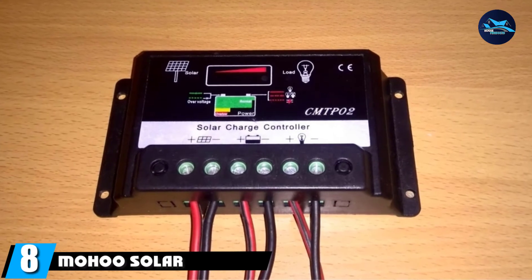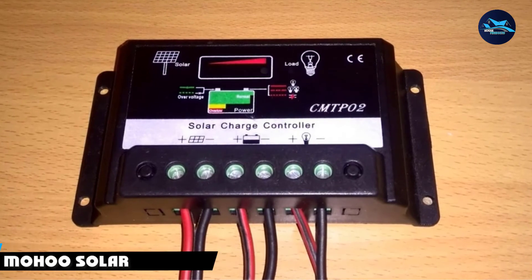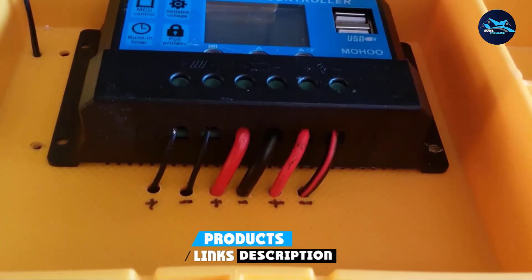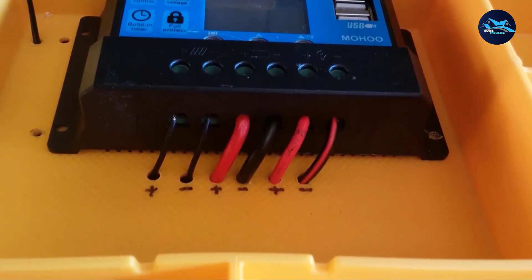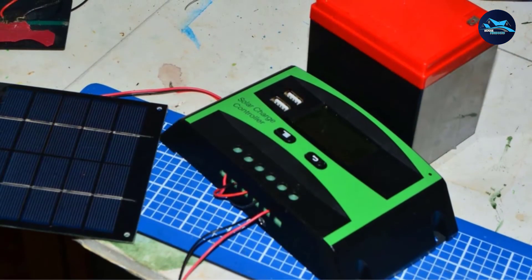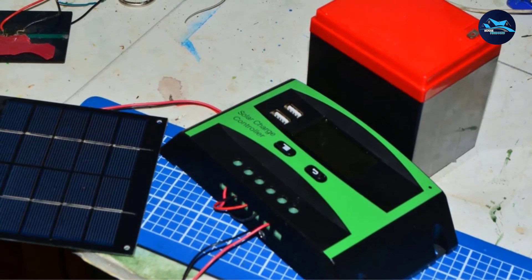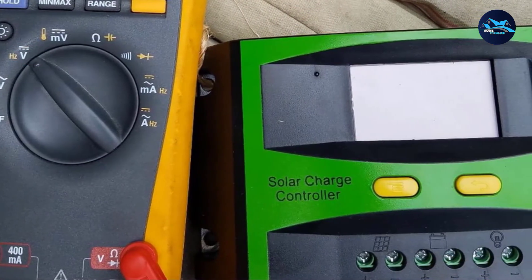The number 8 position is held by the Mohu Solar Charge Controller. Mohu's products can be a great option for those on a budget, as its offerings are usually quite affordable, including its solar charge controller. The Mohu Solar Charge Controller is a solid budget option that comes with an inbuilt display.